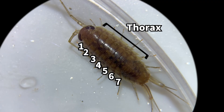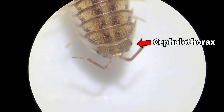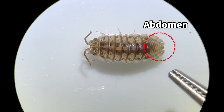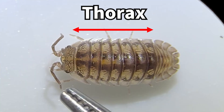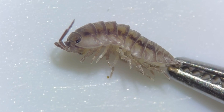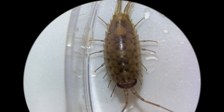The thorax is made up of seven segments. If we catch a pill bug from the street and zoom in on it, you'll see that it has almost the exact same segmented structure — its thorax also has seven segments. They really do look alike. A pill bug has one pair of legs on each thoracic segment, seven pairs in total. Sea slaters also have seven pairs of legs, just the same.